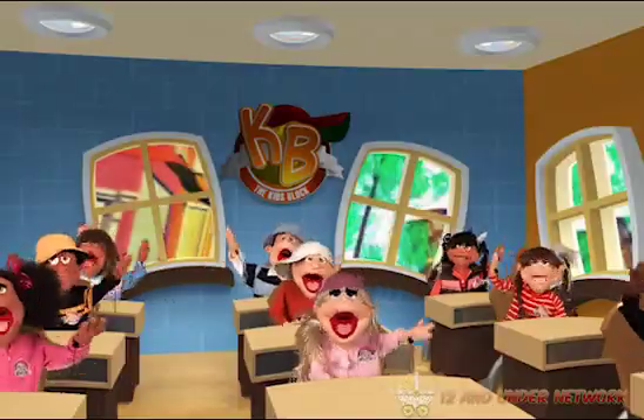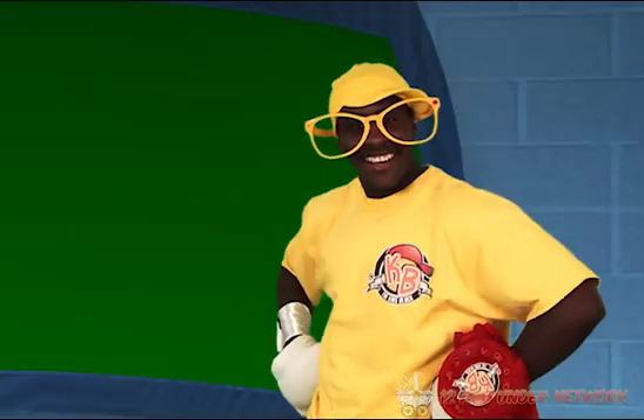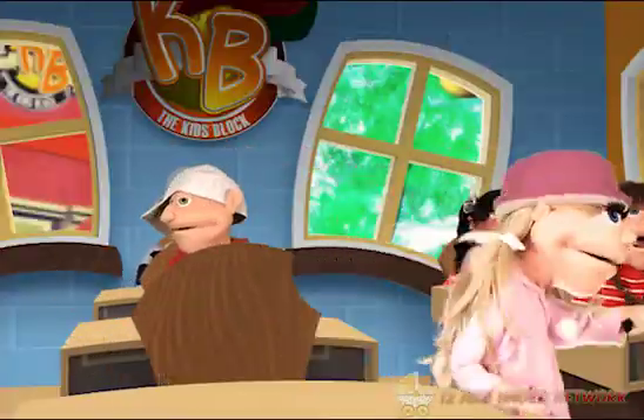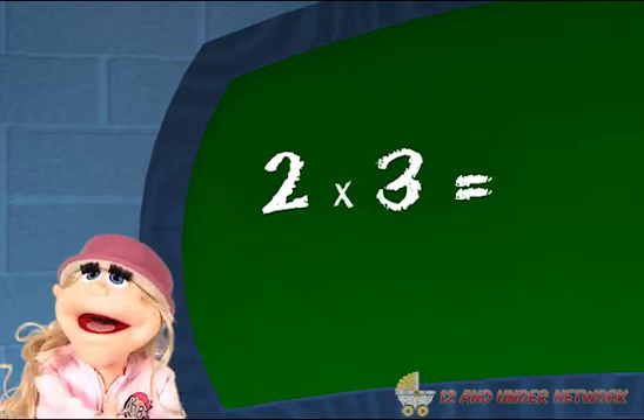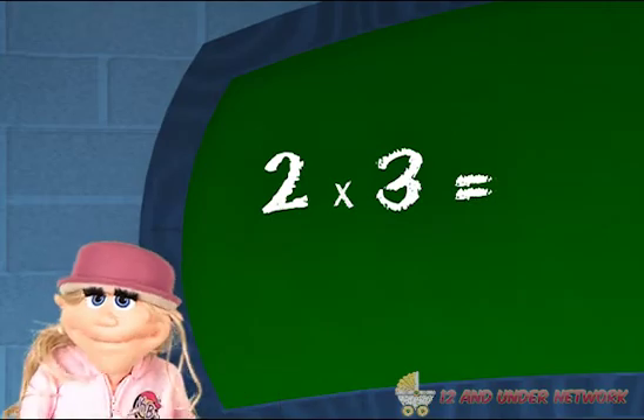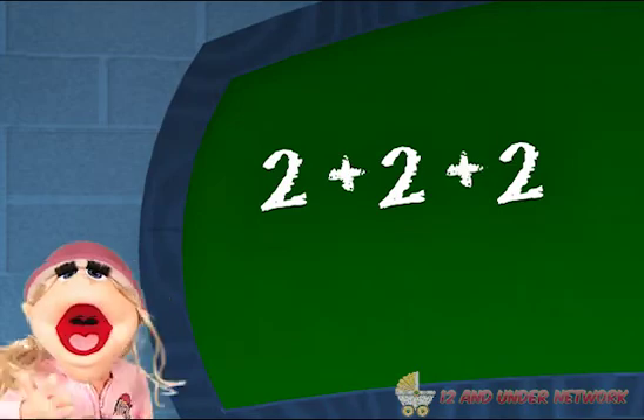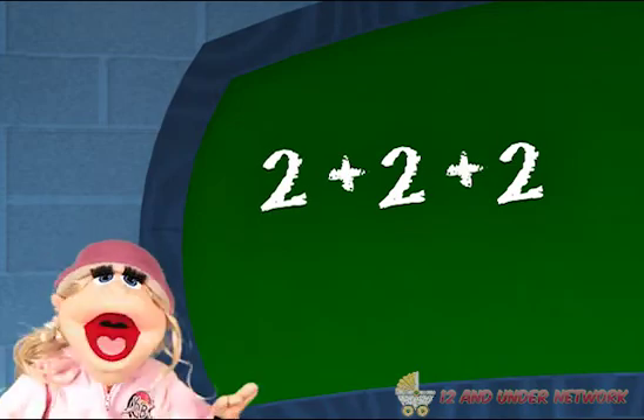Anyone know how to use multiplication? Okay, Molly, tell us how. Well, it's like taking the number two and multiplying it by a number like three. The first number, two, is multiplied. It's like taking the number two, placing it three times, and that equals six!